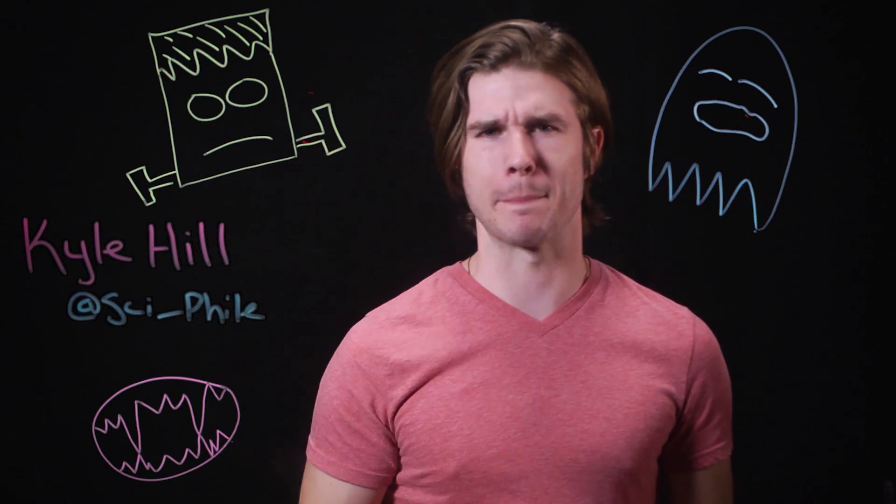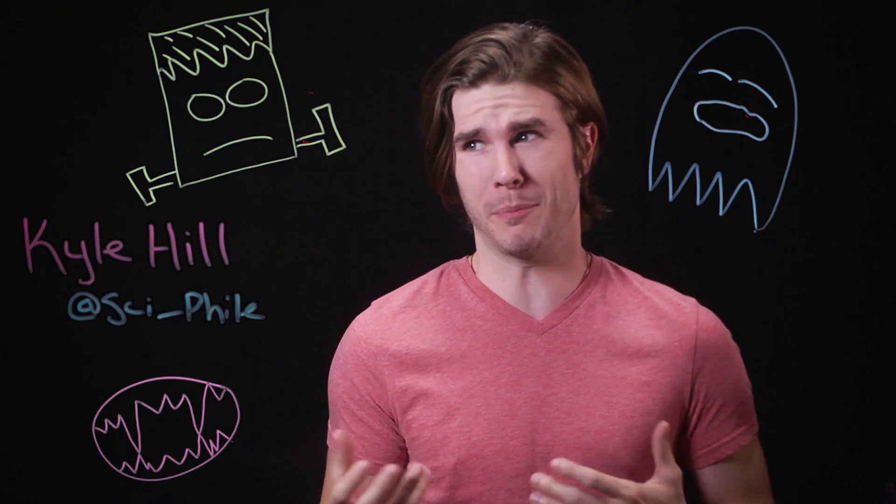Picture a monster. It's probably a ghost or a vampire or a Frankenstein beast or something, but it should probably look like something with a bit more legs, or none at all, because nature has been literally making monsters for millions of years before goosebumps were even a thing.